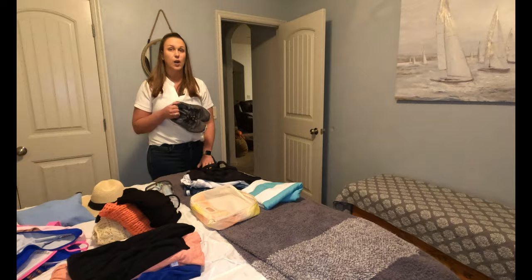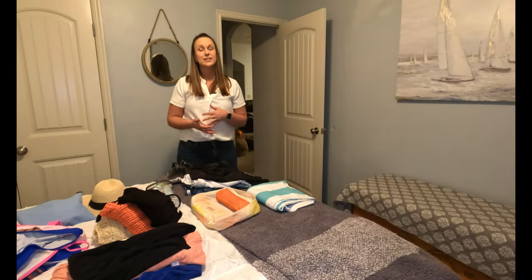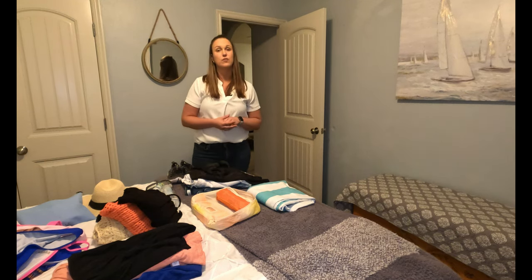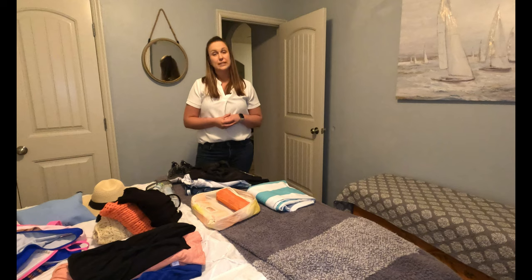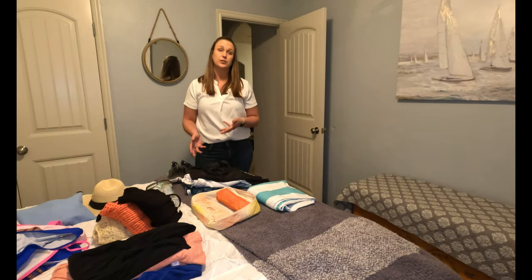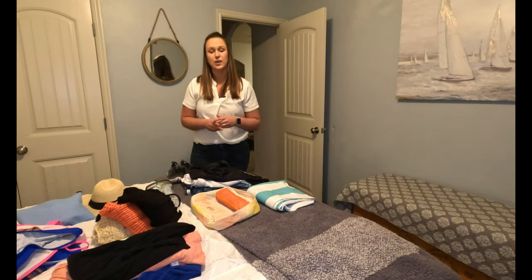For guys, it's a similar thing: three to four pairs of board shorts, a couple of shirts, long-sleeve UV shirts for the day, maybe a couple of nice collared shirts if you're going off the boat at night for dinner, and same with flip-flops and water shoes for the guys.